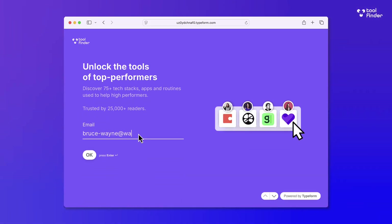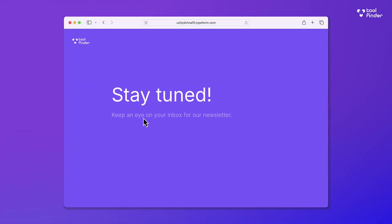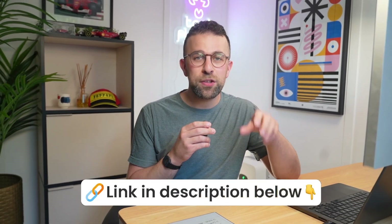Quick break — if you're enjoying the content in this video, you'll probably enjoy the newsletter too. There are over 75 previous stacks that you can dive into, as well as keeping on top of the latest. You can sign up to the newsletter below and it's a great way to get it in your inbox every week.